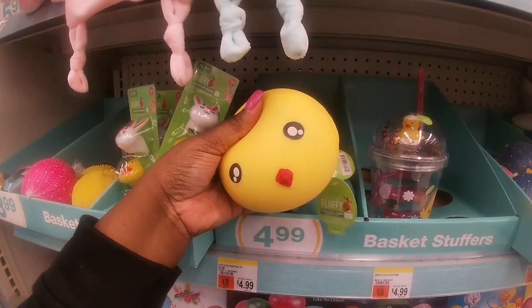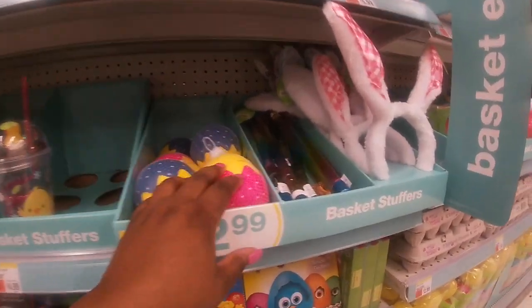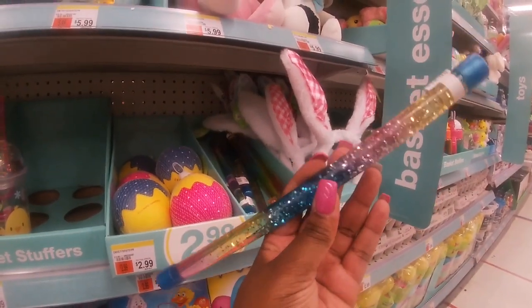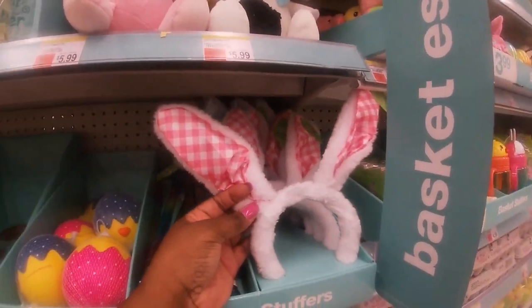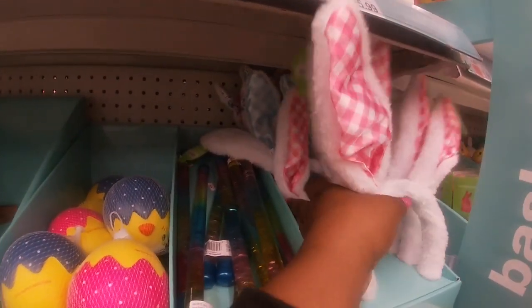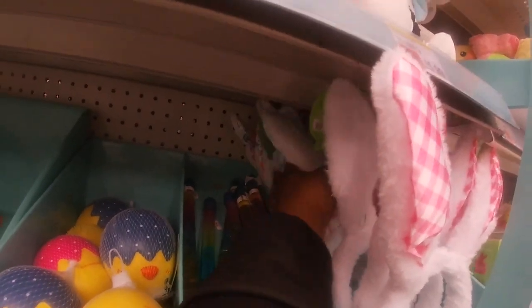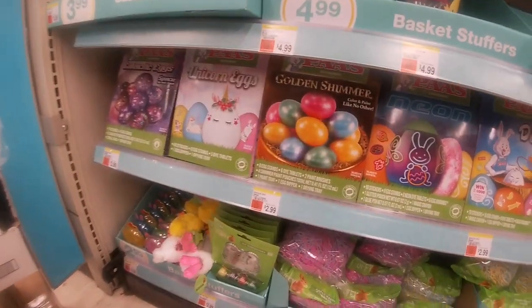These little squash toys have little jelly inside for $4.99. Some more little balls, and then the baton — I used to love these batons when I was younger — $2.99. Easter bunny headbands in pink and blue, and one in the floral print. They also have dye kits for $2.99.